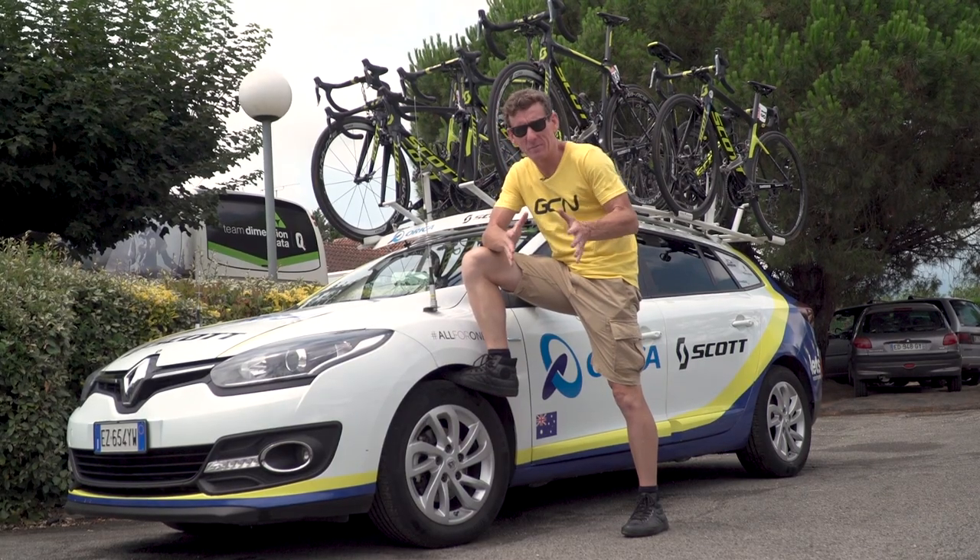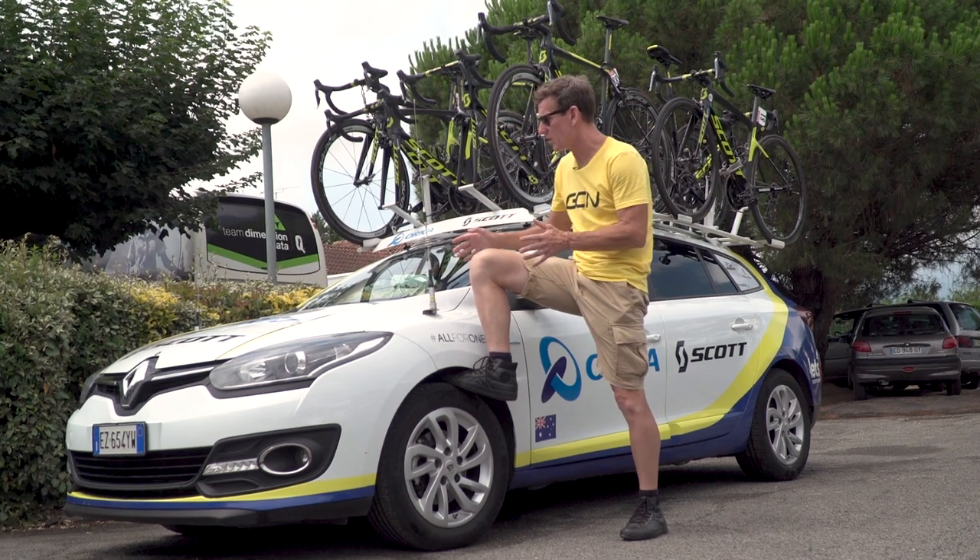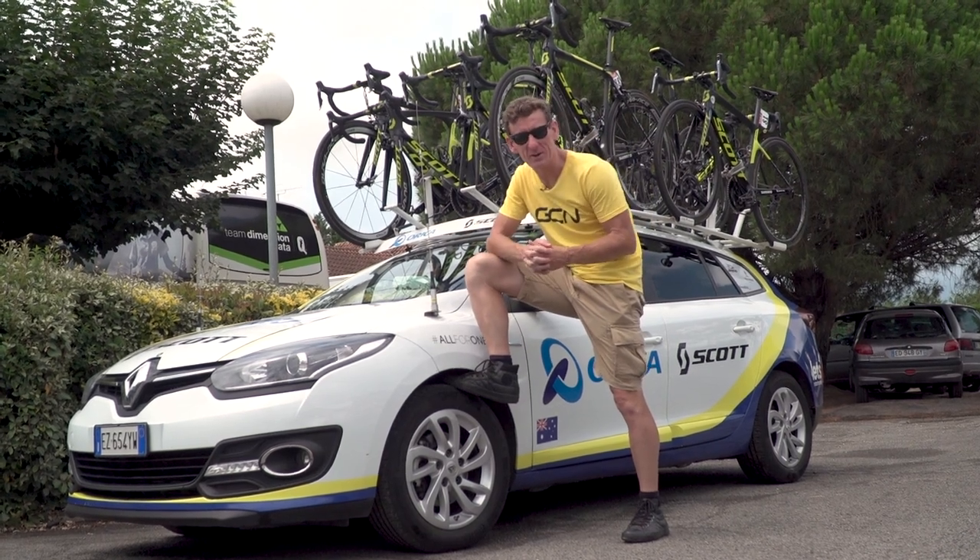Team cars are the nerve centre of a professional cycling team on a grand tour, so let's have a closer look at the Orica Scott team car.